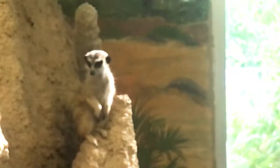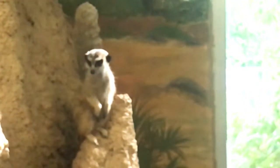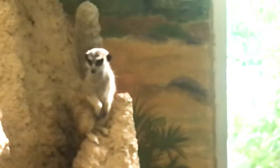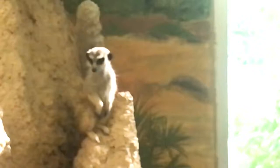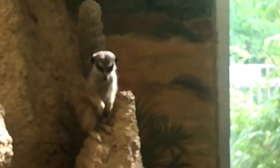Their range as an animal is the African Kalahari Desert, from Angola, Namibia, Botswana, and South Africa. Their habitat — as you can see here — looks like a dirt mound, but it's actually dry open plain savannah desert grasslands.